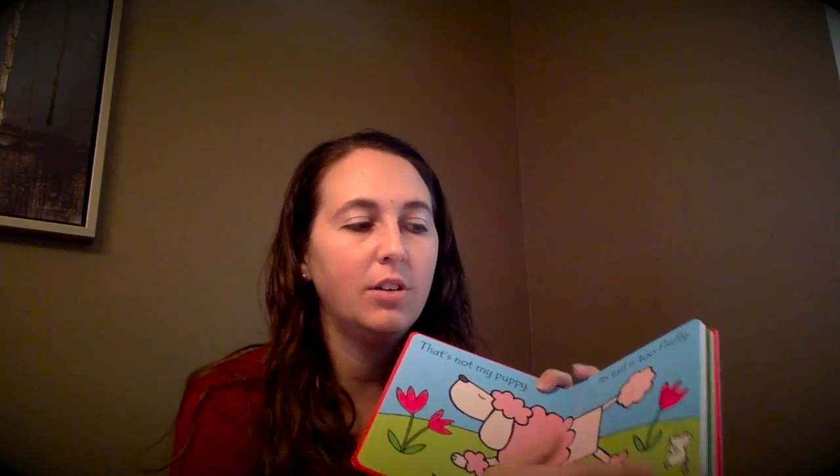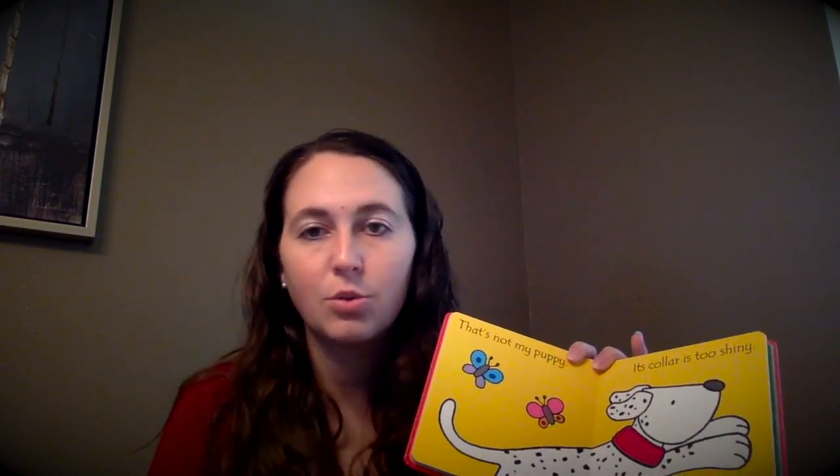My first series that I enjoy is the 'That's Not My' series. Each of these books is $9.99, and on each page there's a touchy-feely element so your baby or toddler can interact. I love how short the sentences are — it makes it a quick, easy read, and even your toddler can start repeating back to you and reading along with you.